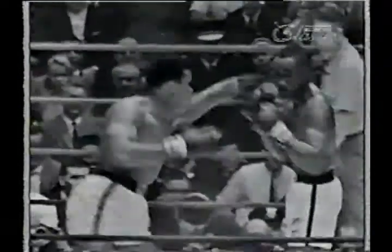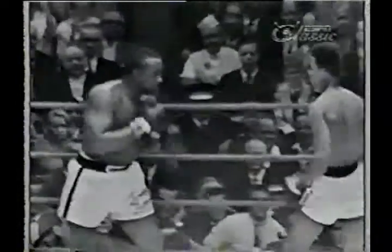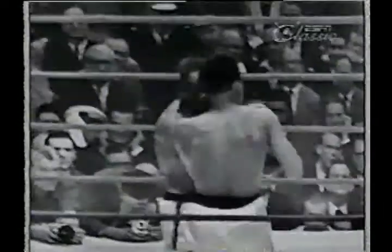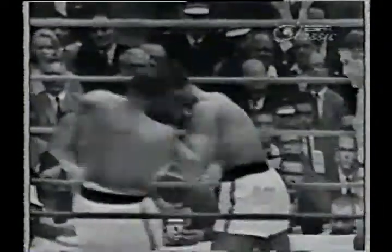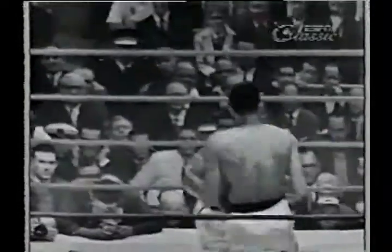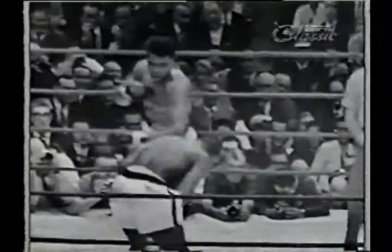Only 55 seconds remaining in round three. Hold on — Cassius is a bit hurt. Johnny is still aggressive, very durable.